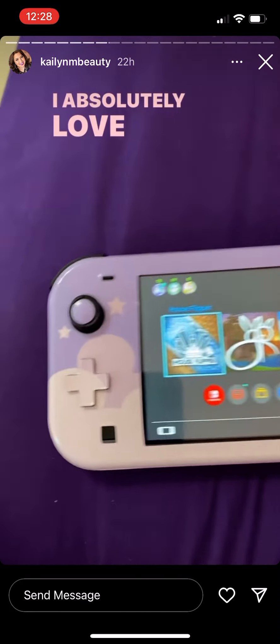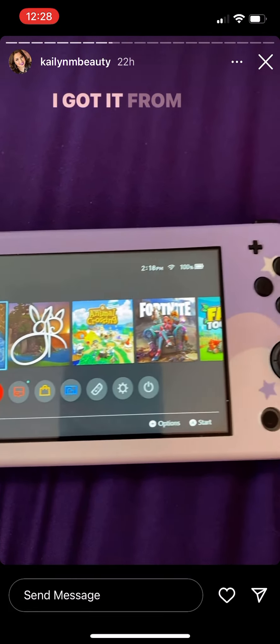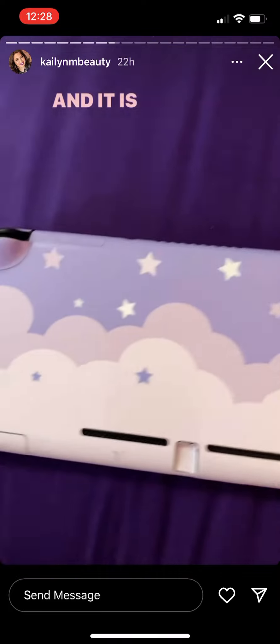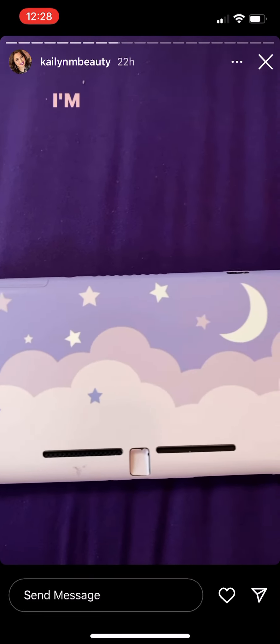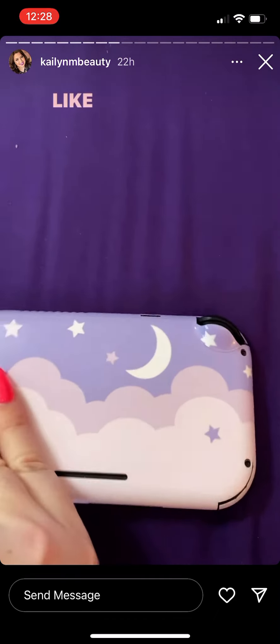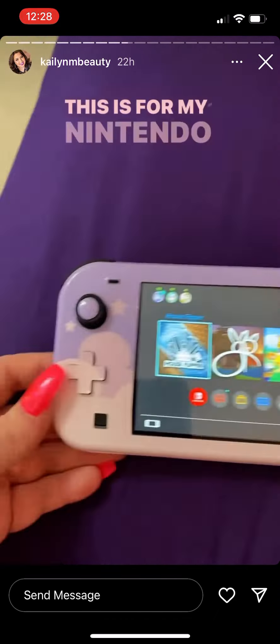I absolutely love my Nintendo Switch skin, it's so cute. I got it from Etsy and it is absolutely adorable — I'm in love with it. It's so fun. This is for my Nintendo Switch Lite.